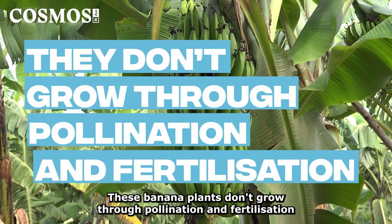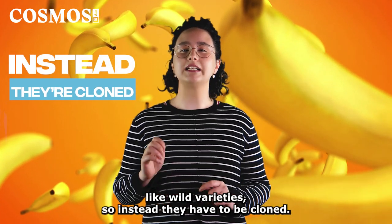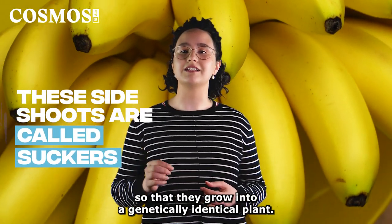These banana plants don't grow through pollination and fertilization like wild varieties, so instead they have to be cloned. This is done by taking cuttings of side shoots and planting them so that they grow into a genetically identical plant.